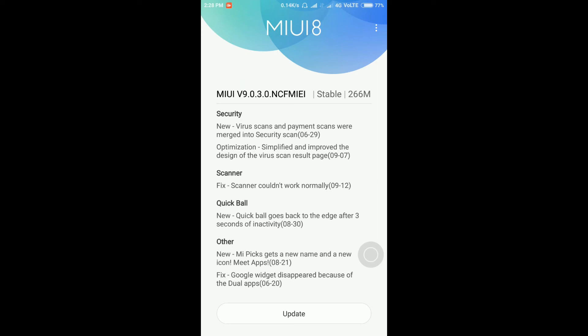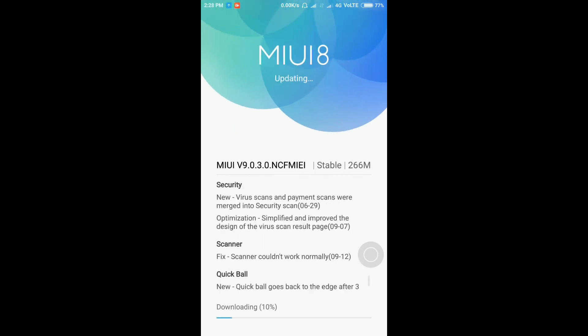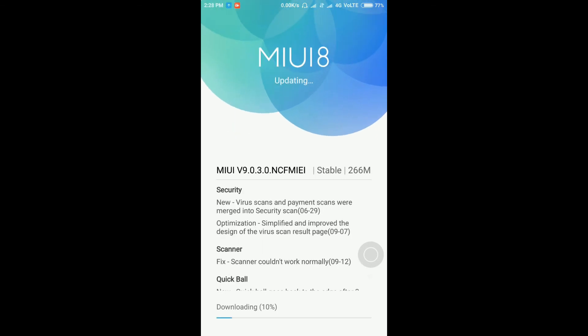Before updating, make sure your phone battery is charged more than 60%, and do not interrupt your phone during the installation of updates. Let's update it now — downloading has started.